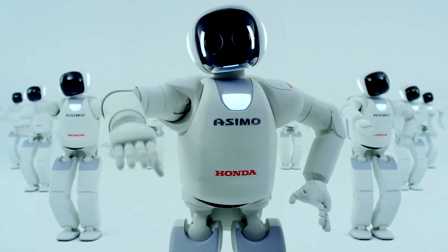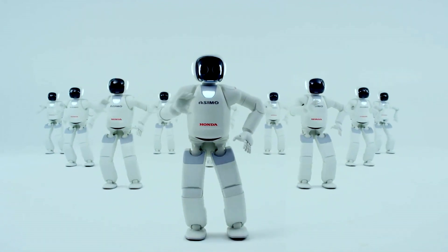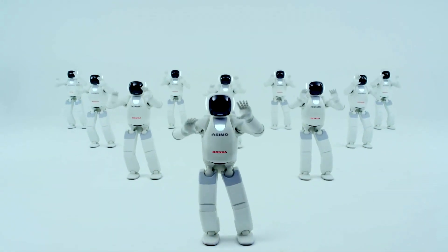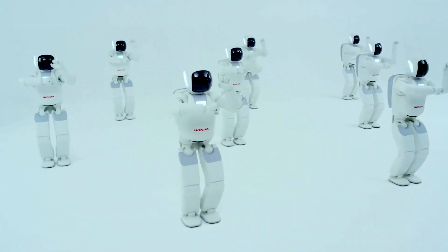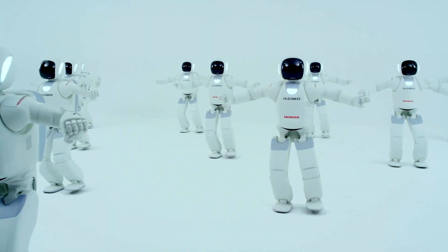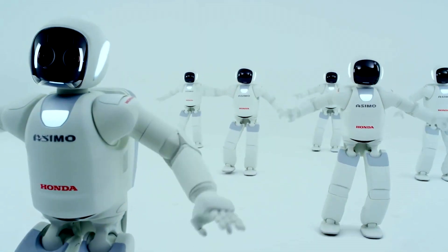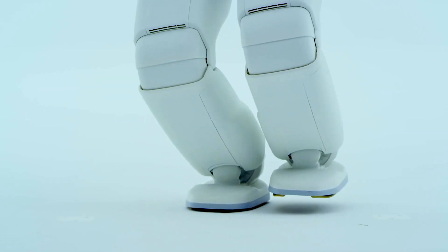The Asimo robot has been made by car manufacturer Honda, and it's actually used inside their headquarters. It is probably the most advanced humanoid robot that has actually reached mainstream production. To begin with, it has 34 degrees of freedom, which means it can do anything like turning on light switches, opening doors, carrying objects, and pushing cars. This thing is an engineering marvel.